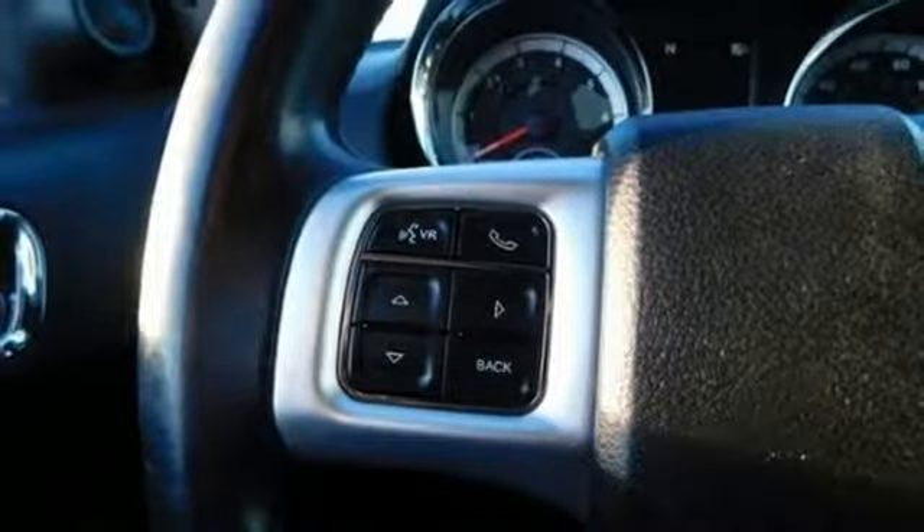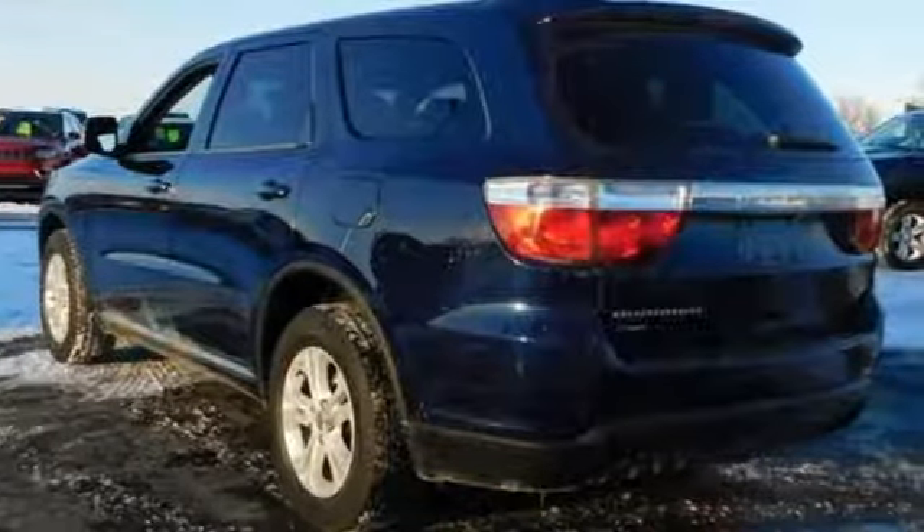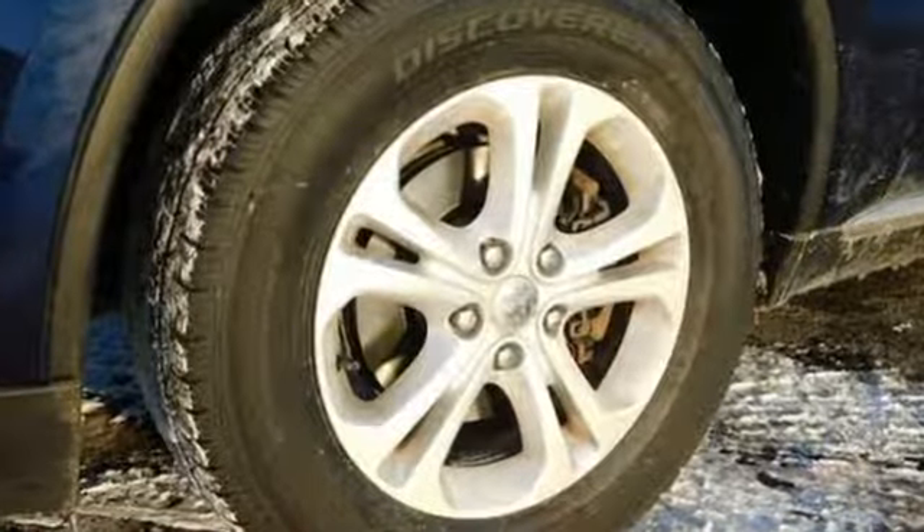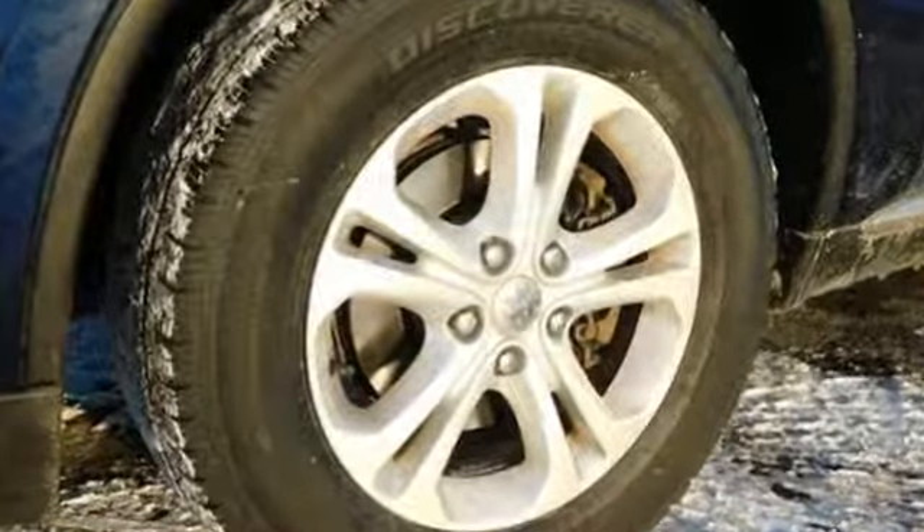Canadian Driver explains: it's not too surprising that the six-speed transmission shifts beautifully and that the Durango's buttery throttle tip-in allows for smooth, gentle driving away from a stop.